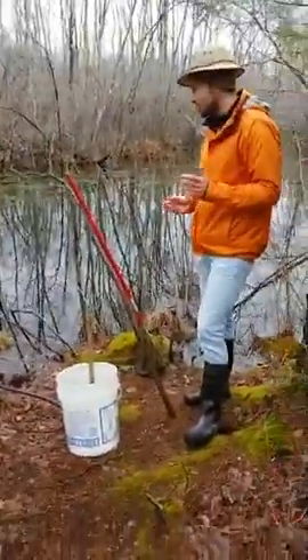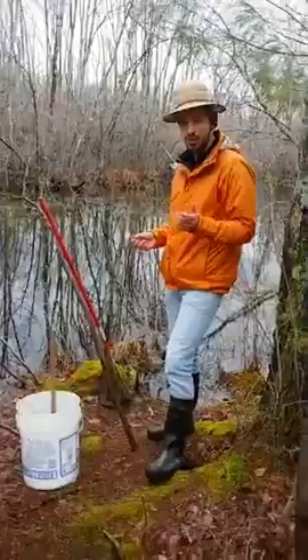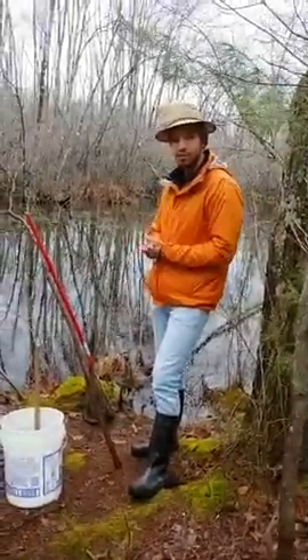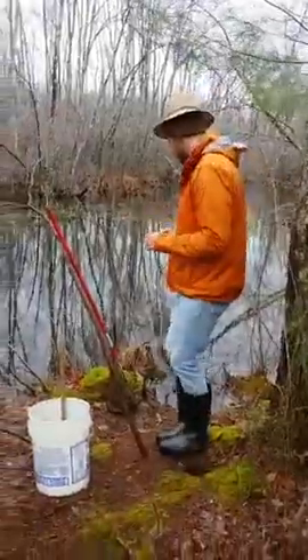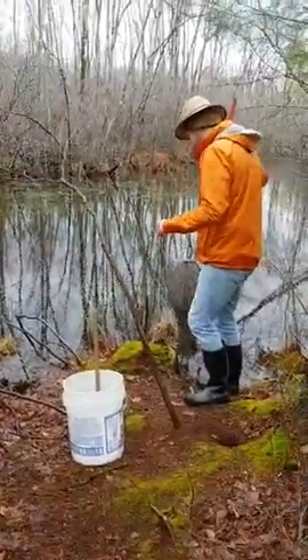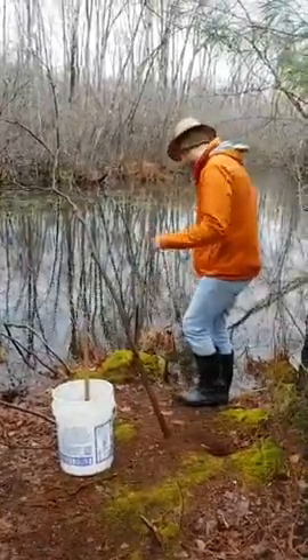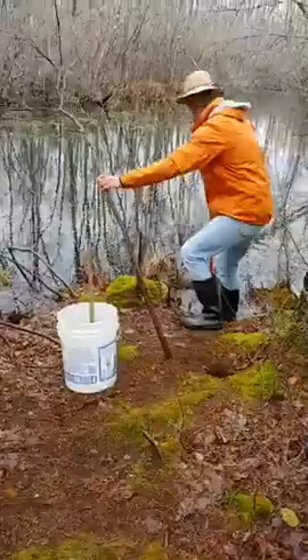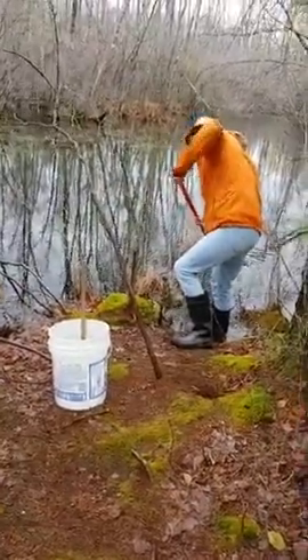When Chris and I were here earlier, we found some really interesting critters — we found caddisflies, and for a second we thought we saw a fairy shrimp. Let's see what we can find out here. It's a little more shallow, but I still want to be careful because this is where I filled my boot with water.